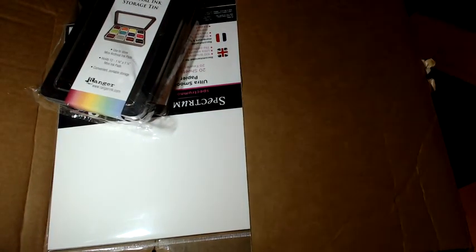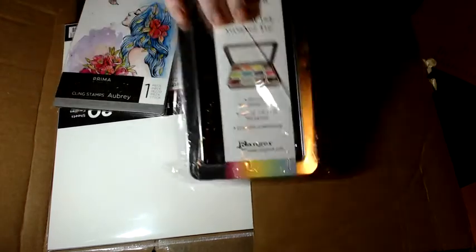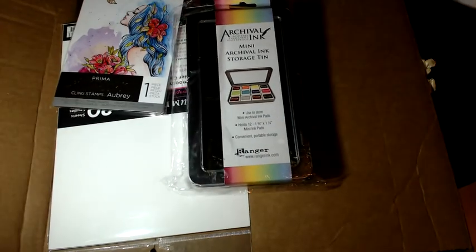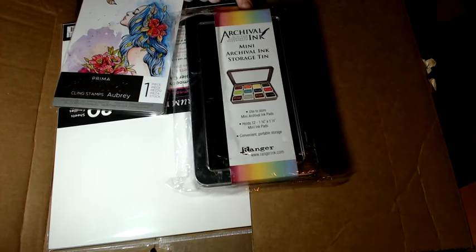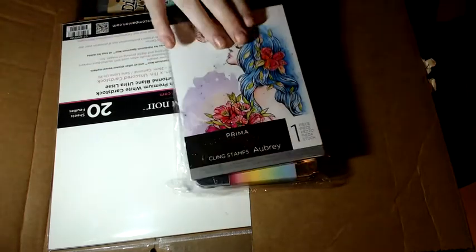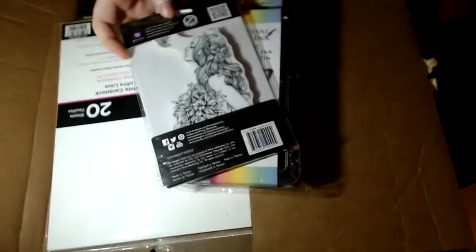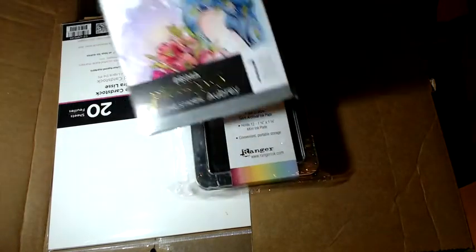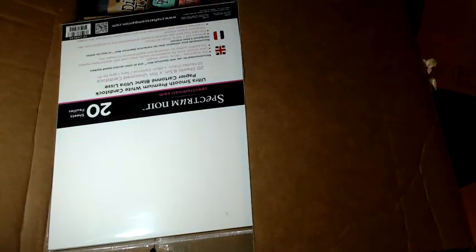She also needed her Archival Minis collector tin. I need to start collecting the archival minis now that I've collected all the — we'll talk about that in a minute. That was $5.12, and then this is the beautiful Prima Princess stamp which is Aubrey, and that was $4.67. So she did really well — I think she only spent about $22 but to get all that over here would be near on impossible.